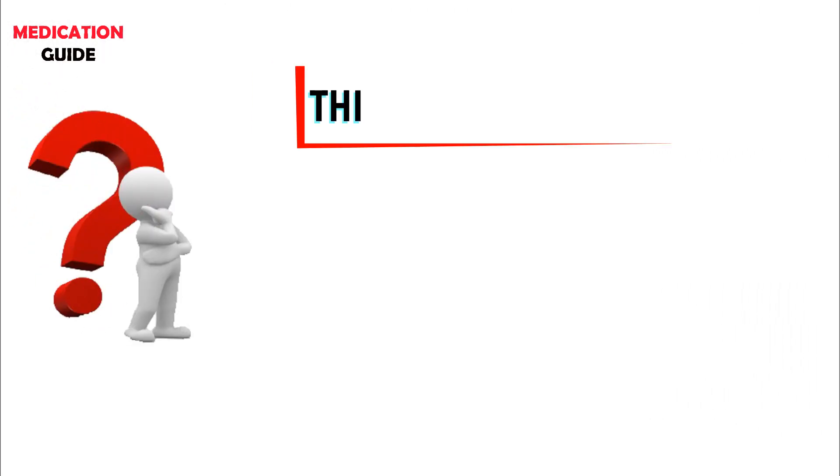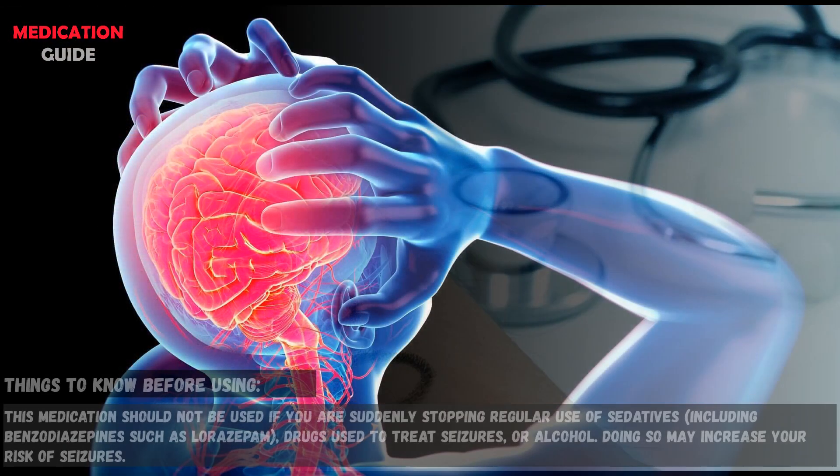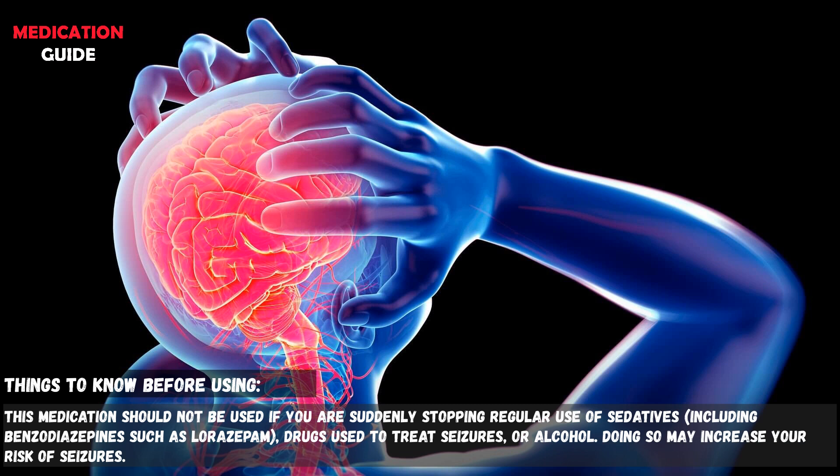Here are some things to know before using Wellbutrin-XL. Before taking bupropion, tell your doctor or pharmacist if you are allergic to it or if you have any other allergies. This medication should not be used if you are suddenly stopping regular use of sedatives, drugs used to treat seizures, or alcohol, as doing so may increase your risk of seizures.